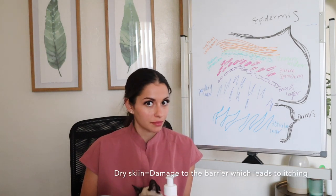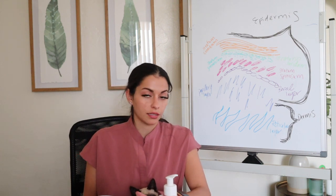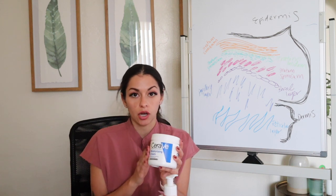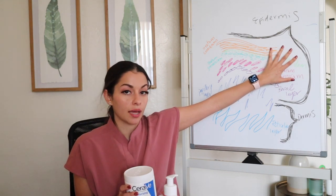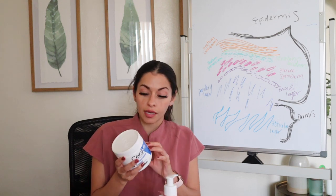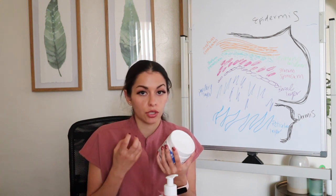I have two products that I use and I think they work very, very well. The first one is the blue CeraVe. This is awesome because it has ceramides — ceramides are part of our epidermis and help keep it strong and protect us from losing moisture. It also has an emollient, which is petrolatum, that helps trap the water in. This also has hyaluronic acid, which is very good at keeping moisture in.